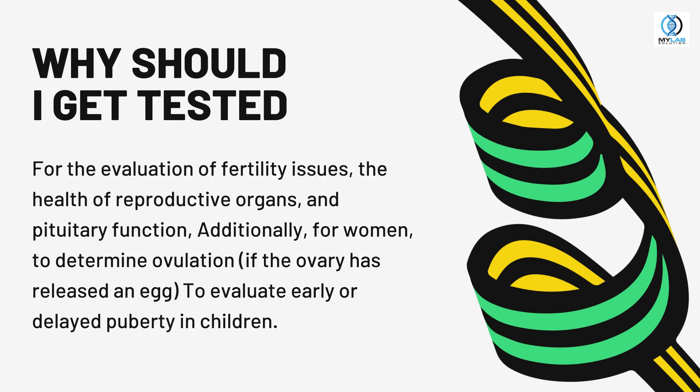Why should I get tested? For the evaluation of fertility issues, the health of reproductive organs, and pituitary function. Additionally, for women, to determine ovulation — if the ovary has released an egg — and to evaluate early or delayed puberty in children.